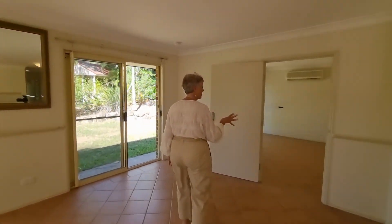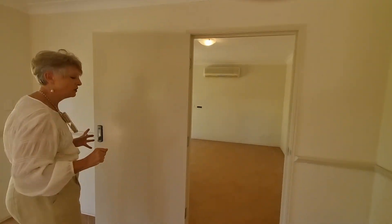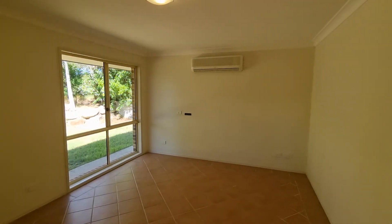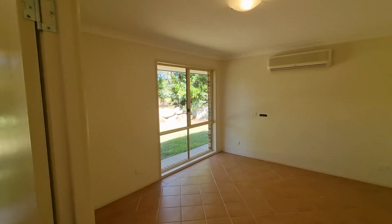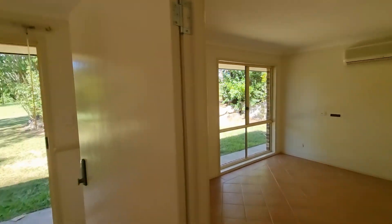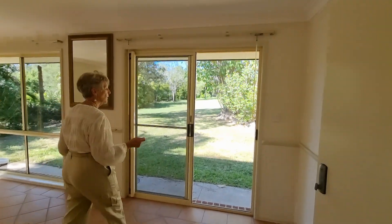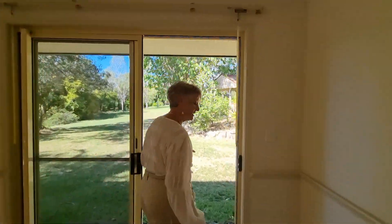This is the surprise area in here. You can use it as a media room. It's a lockable room so it would also make a fantastic home office — it's air-conditioned with cat-six wiring throughout. You could also use it as your fifth bedroom, so keep that in mind.